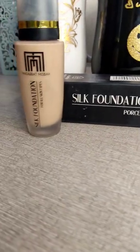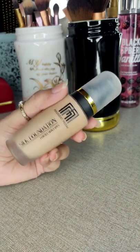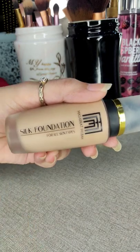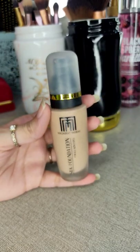Let's talk about my favorite foundation, the Muserrat Mesbah Silk Foundation. As the bottle says, it's for all skin types, but I highly recommend it for oily skin. It's a high coverage foundation and stays for more than six hours, and you do not need a concealer after applying this foundation.